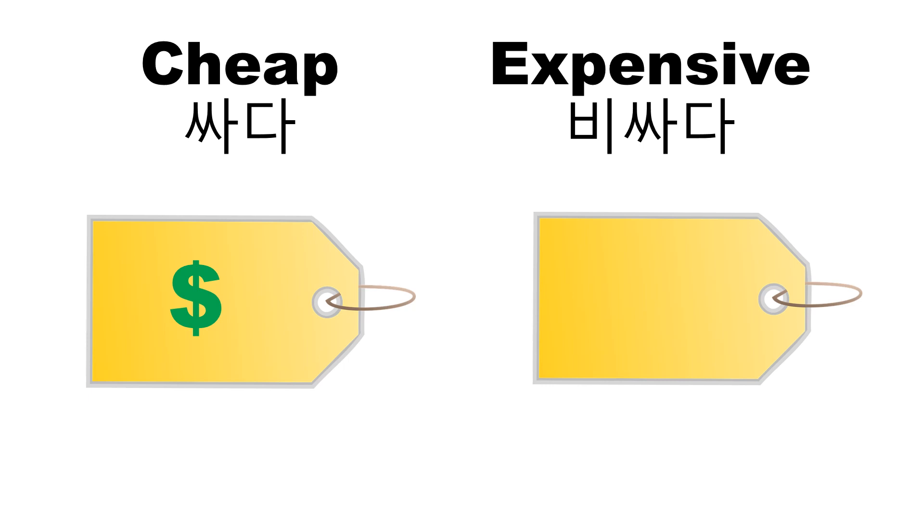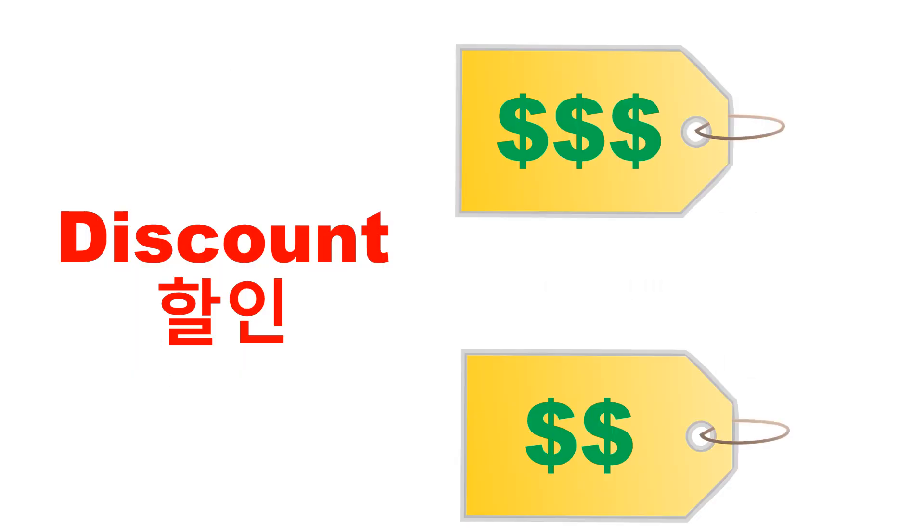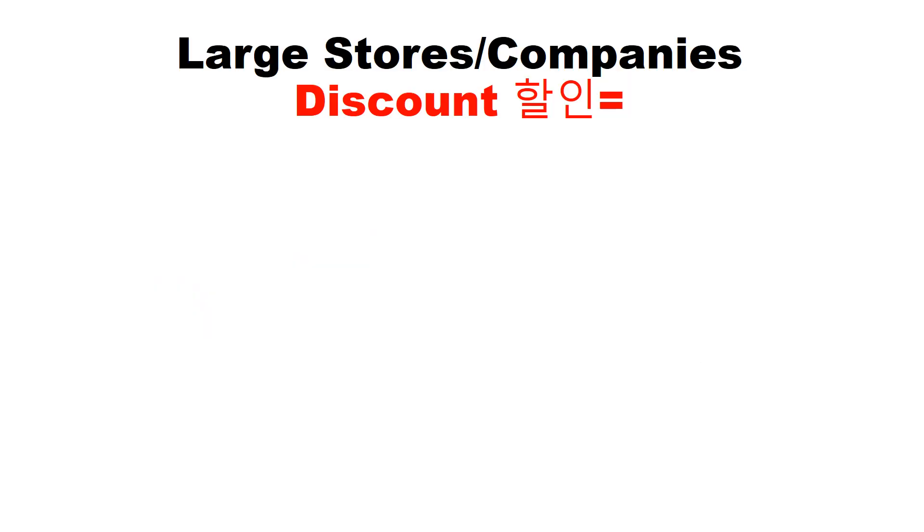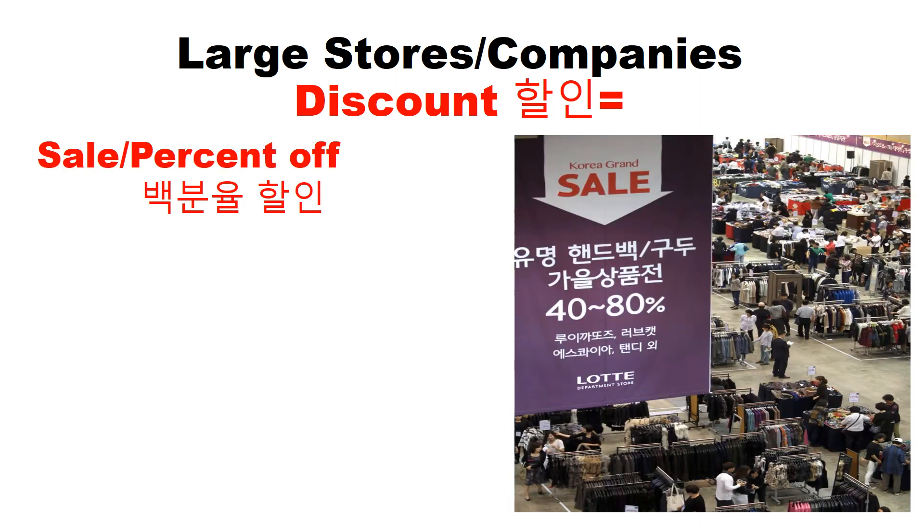Cheap is a low price and expensive is a high price. A discount is when you lower the price. Today we will be talking about discounts.